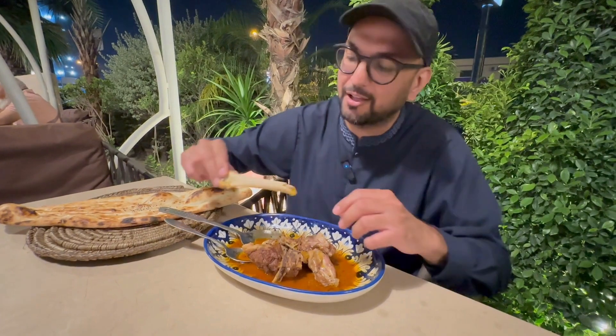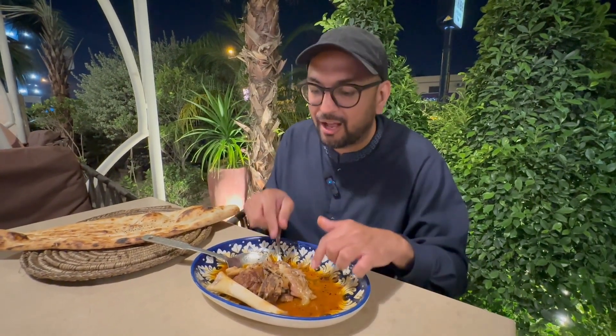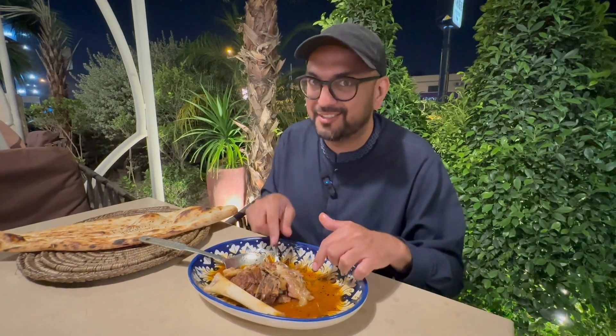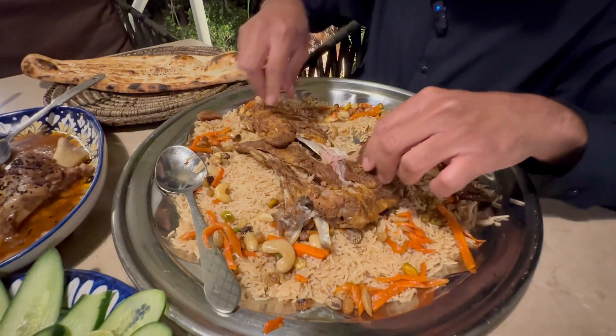The meat is so tender it just literally fell off the bone — so tender, so juicy. You eat it and you don't need to chew; it will just melt in your mouth. That's how tender and juicy this meat is.